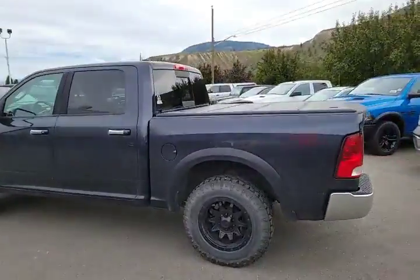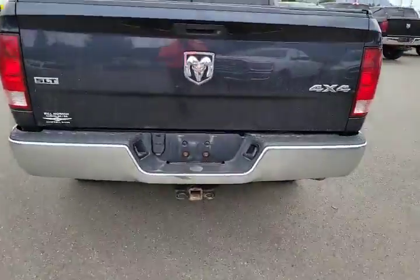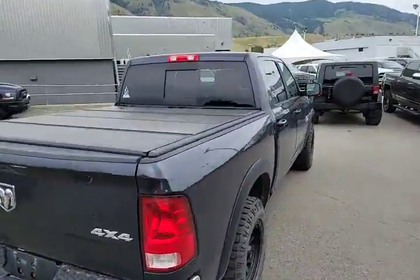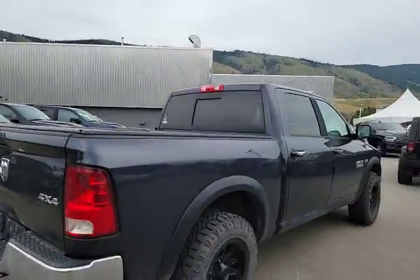It is the crew cab short box configuration, so lots of space in the back. We do have the four and seven pin wiring harness on the back with the hitch receiver, and a nice Mopar hard tonneau cover — definitely keep your things dry.